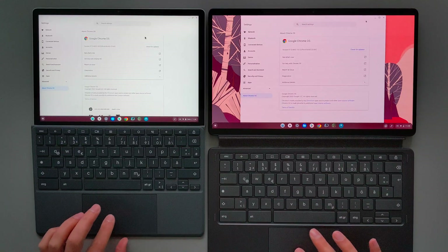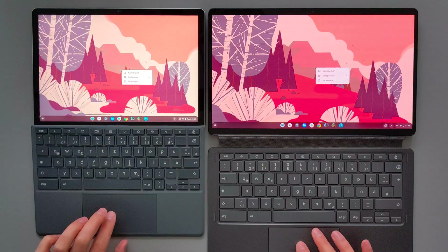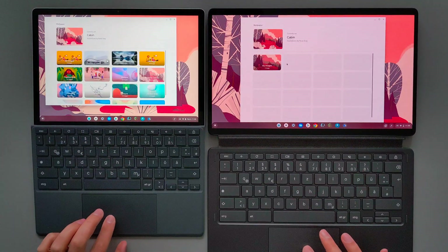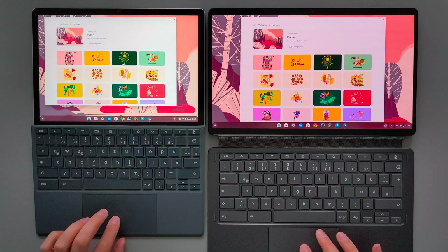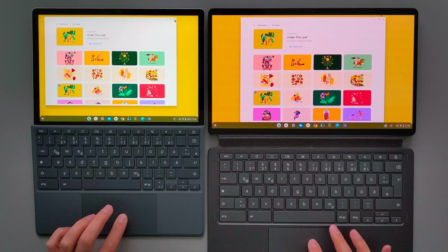They both run Chrome OS 97 and they're both on the stable channel. Now I will try to open the wallpaper application on both devices by right-clicking and going to wallpaper. HPX 11 was slightly faster there, but the difference is negligible. Now I will try to select a wallpaper to see which one loads it faster — Duet 5 was slightly faster here.